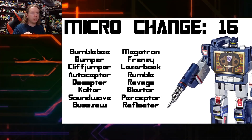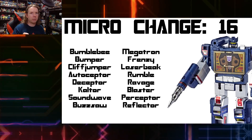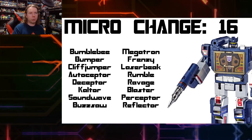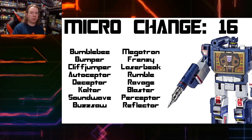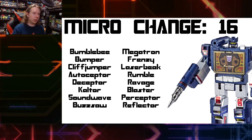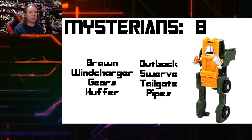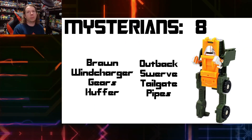That would actually be in Masterforce — we got Browning, which was another one of the Micro Change handgun Transformers, a little more solidly designed than Megatron, strangely enough.